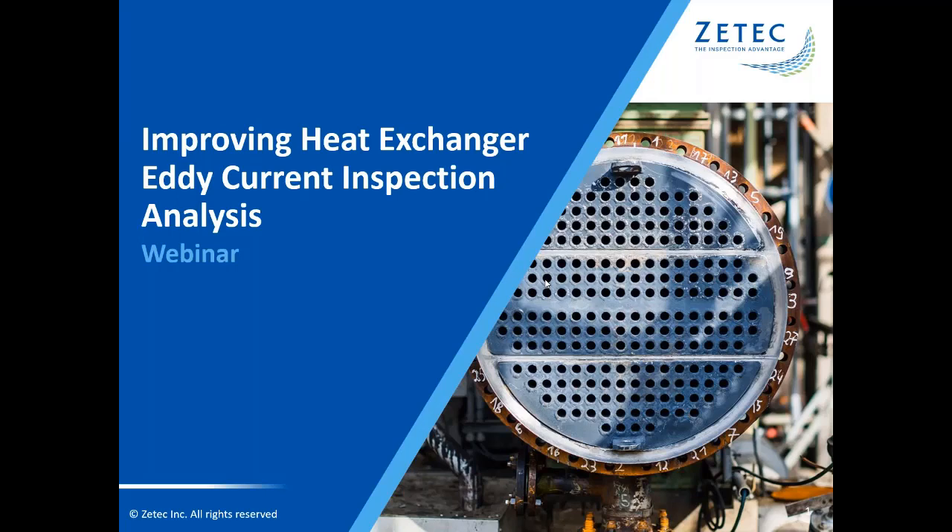Hello and welcome to ZTECH's webinar on improving heat exchanger inspection analysis. My name is Wayne Waxman and I'm the Director of Marketing at ZTECH. I'd like to thank everyone for joining us.